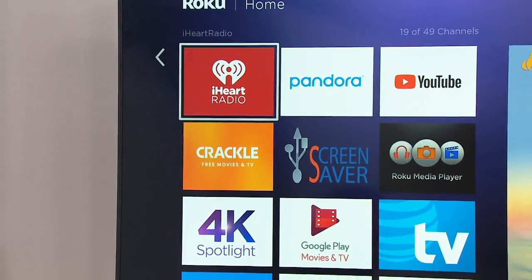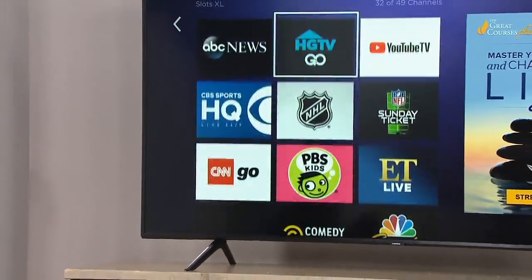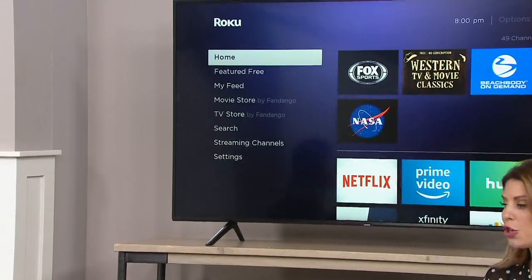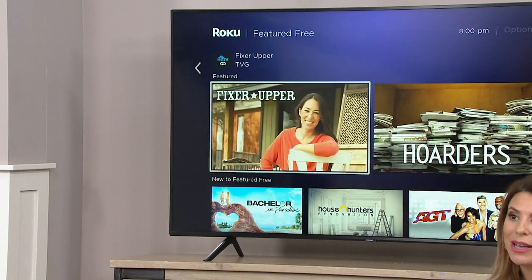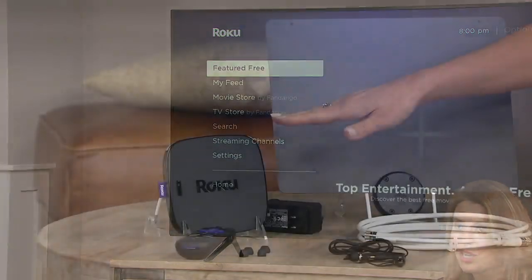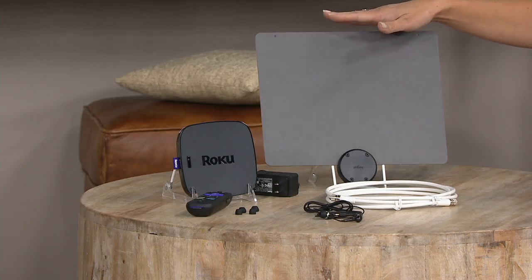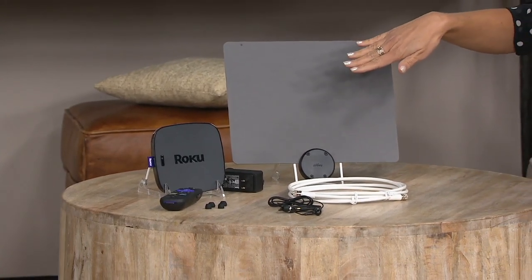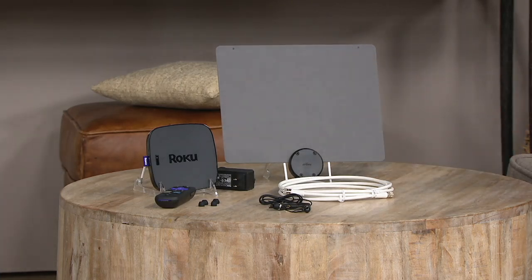You are looking at the most fully featured Roku we offer. We have a full presentation right now where we'll teach you all about it. You're getting the Roku device, the antenna — the very first time we've paired the two together — plus headphones, a remote, and all necessary cables. Free shipping and handling with easy payments.